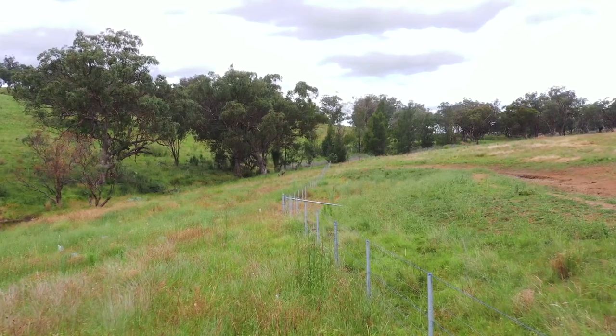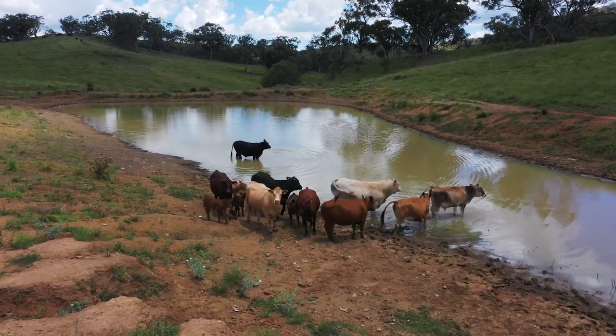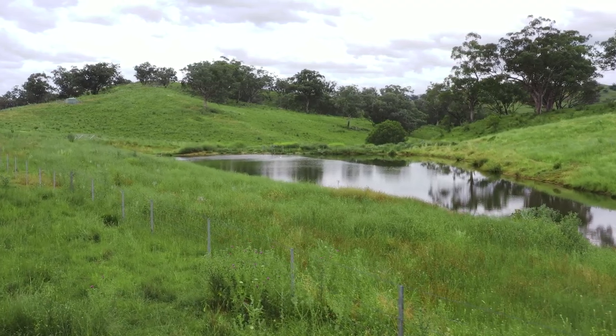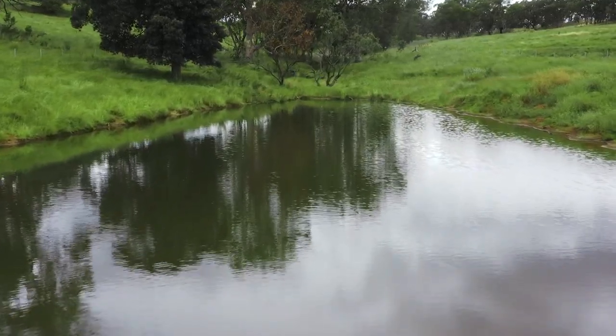In this particular paddock where we have fenced off the dam, the water quality has improved by 100%. It's no longer muddy and sloppy and soupy from the cattle — you can see the bottom. Good quality water means good quality cattle, and they do a lot better.